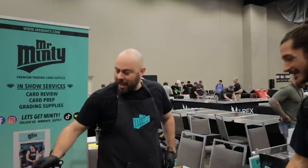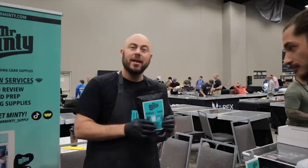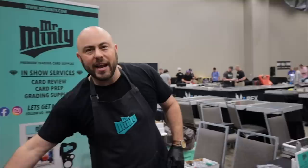Mr. Minty, what do you do? I sell the hobby's number one grading prep kit — the Mr. Minty grading prep kit. It helps collectors evaluate their collections, making sure they're submitting 9s and 10s instead of 7s and 8s. At shows I do on-site prepping and on-site cleaning to help all collectors maximize their collection.